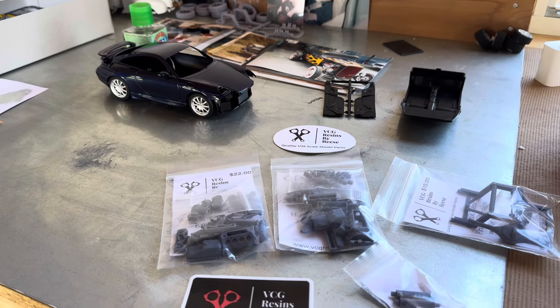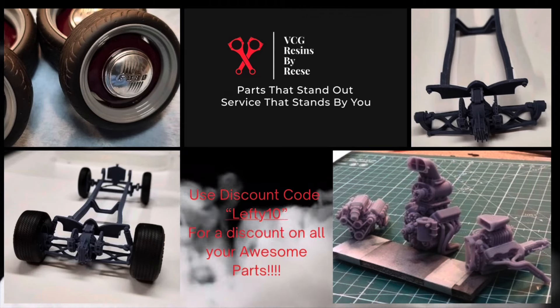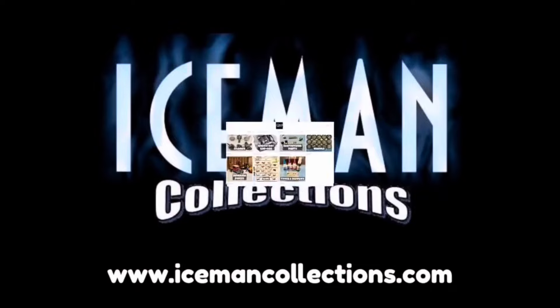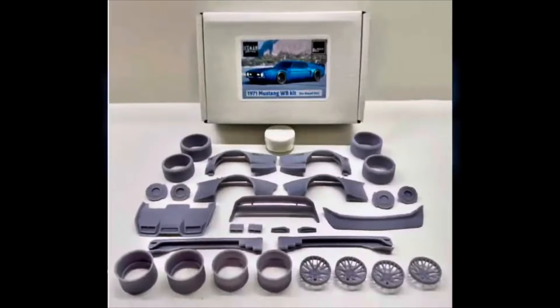What's up everybody, we've got some cool stuff here — VCG Resins, a little update on the Porsche. Got a cool little video coming at you here Saturday morning, got my morning coffee going before work. Hope everybody's had a good week, hopefully you're going to get a good weekend in.